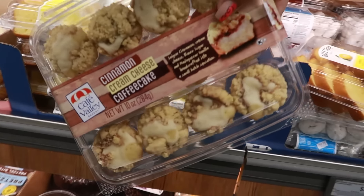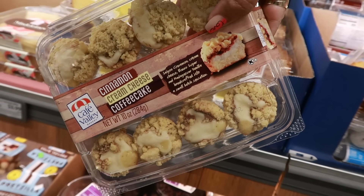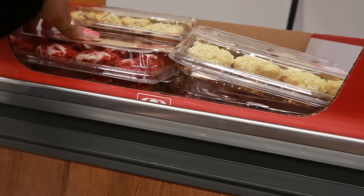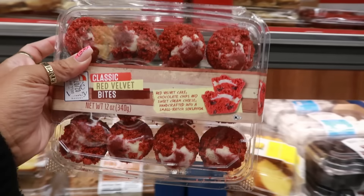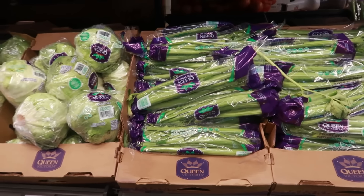There's a cinnamon cream cheese coffee cake and a red velvet bites option — classic red velvet bites for $4.29. Cabbage is 84 cents, tomatoes, and bags of celery for $1.46.